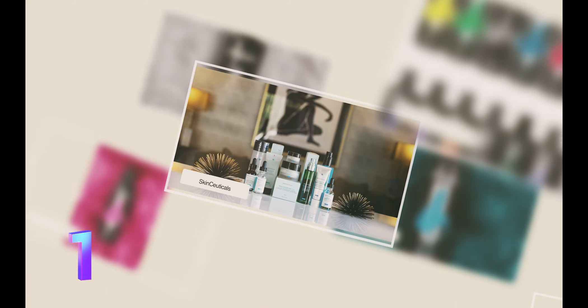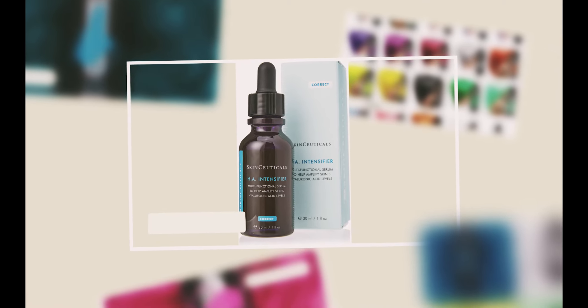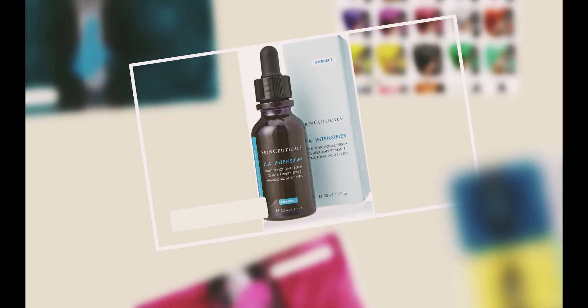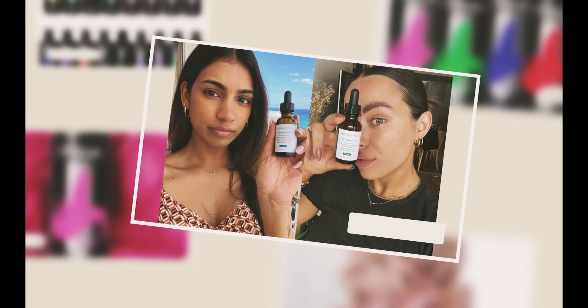Number 1 is SkinCeuticals. SkinCeuticals is ranked first because it is the most effective anti-aging regimen for the face and neck. SkinCeuticals has been a dermatologist-recommended brand for over two decades. They're all about science-backed skincare, which is why they're so popular in the medical field, and they have a vast range of products that can prevent, protect, and correct signs of aging.